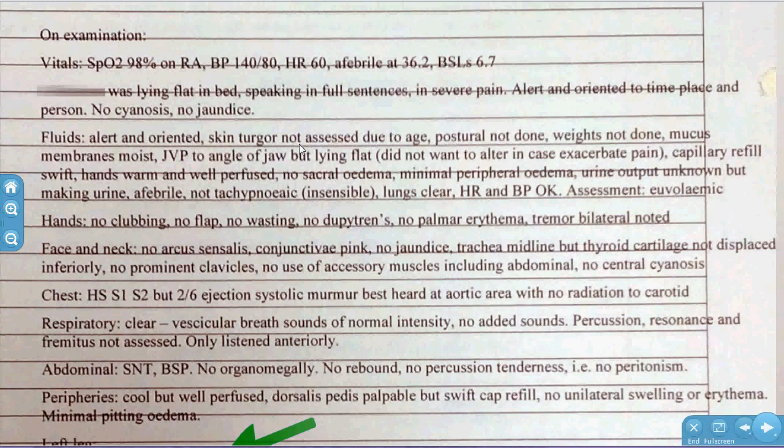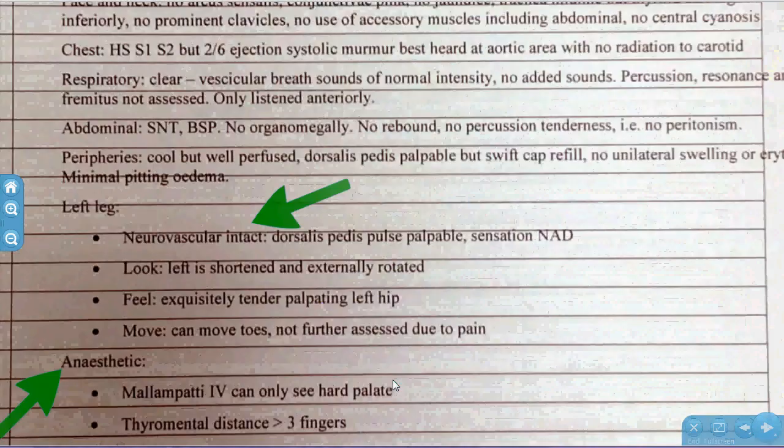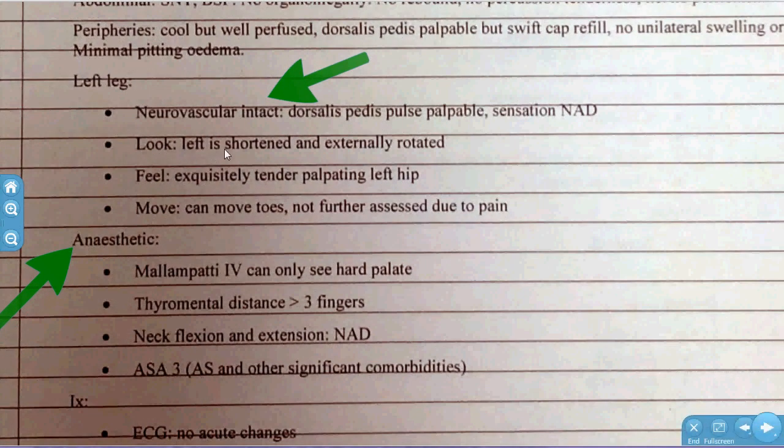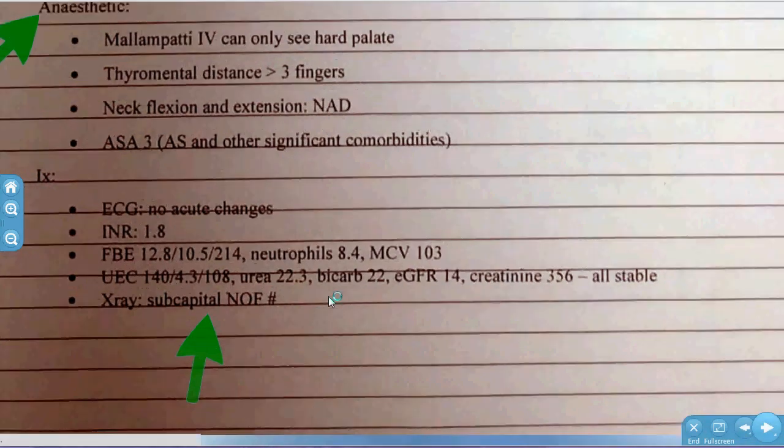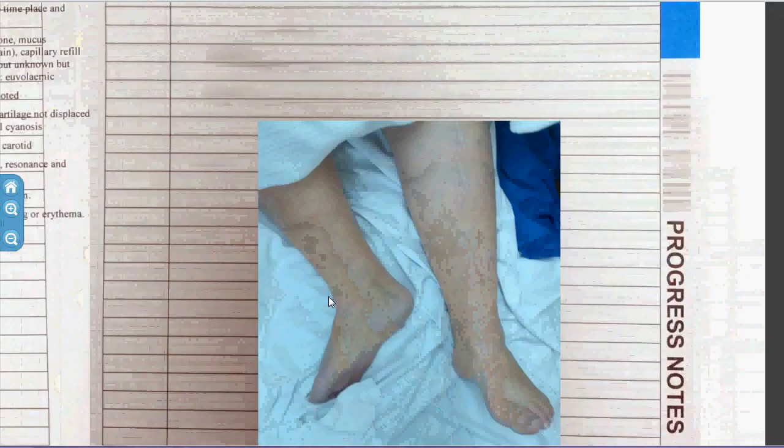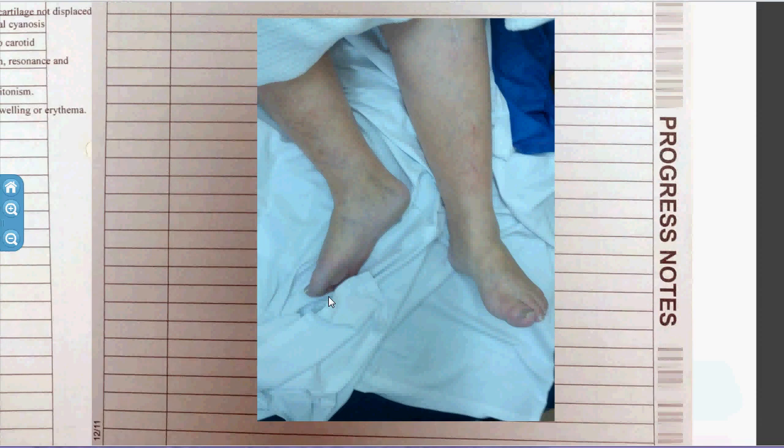On examination he was in quite a bit of pain but otherwise neurovascularly intact. He had a shortened and externally rotated left leg. Mallampati 4, ASA 3. X-ray showed a subcapital NOF. The orthopaedic team was called and blood grouping and holds was done. Another patient kindly let me take a photo showing a shortened and externally rotated right leg — they also had a right NOF.